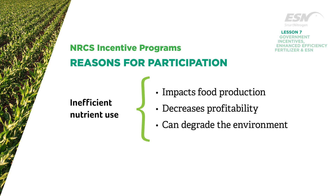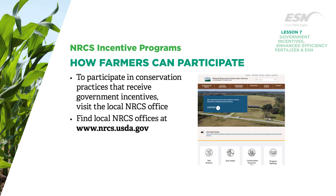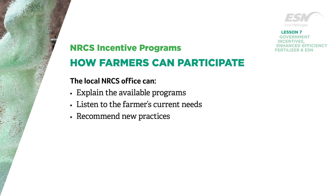New technologies are available to help farmers lead the way in nutrient stewardship. To participate in conservation practices that receive government incentives, the best place to start in the United States is the local NRCS office. The list of local NRCS offices in your state can be found on the NRCS website. The local office can explain the available programs, listen to the farmer's current needs, and recommend new practices.